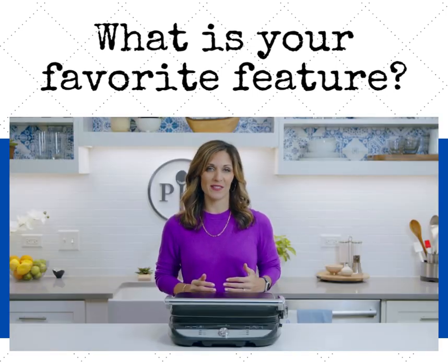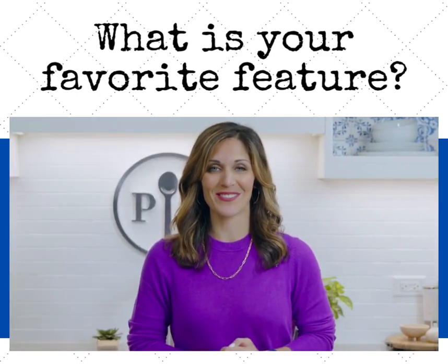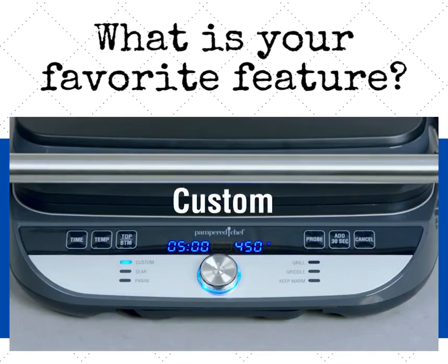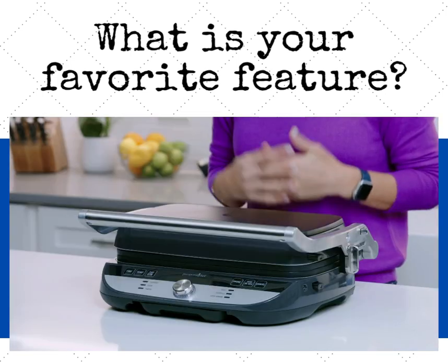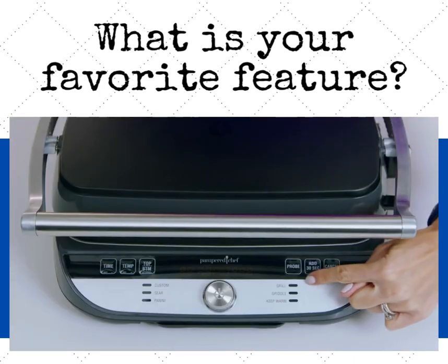Now that we know the plates and positions, let's talk about the settings. We've made this so simple and easy to use. There are six pre-programmed settings: custom, sear, panini, grill, griddle, and keep warm. In addition, once you use one of those presets, for more customization you're able to add 30 seconds and adjust both the time and the temp of the preset.